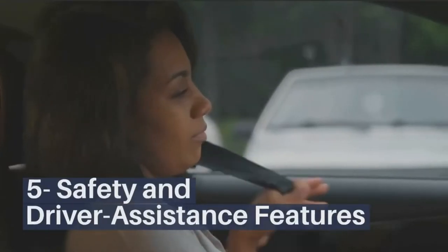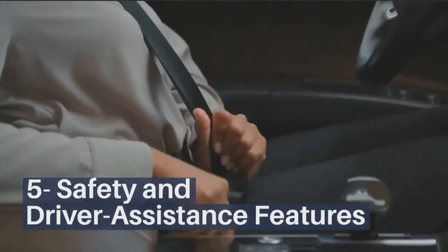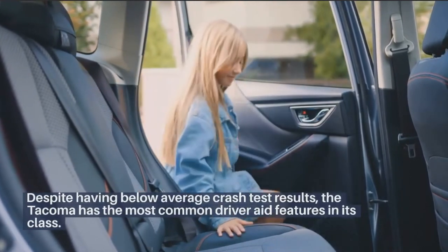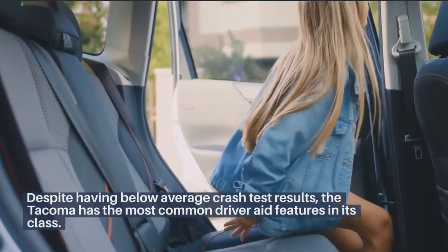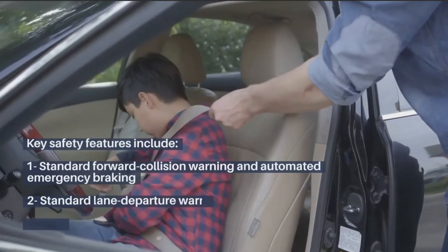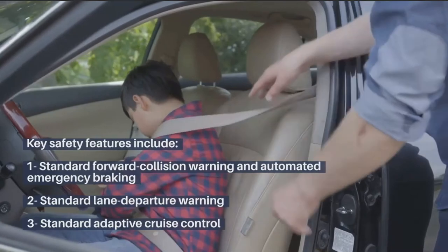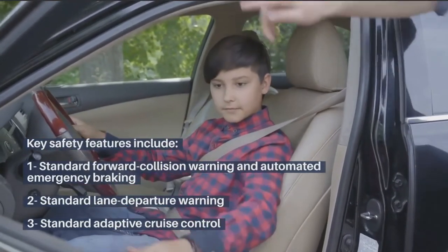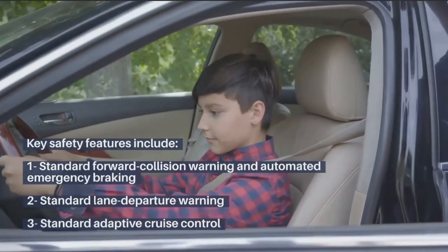Safety and driver assistance features: Despite having below-average crash test results, the Tacoma has the most common driver-aid features in its class. Key safety features include standard forward collision warning and automated emergency braking, standard lane departure warning, and standard adaptive cruise control.